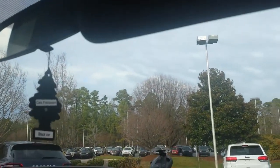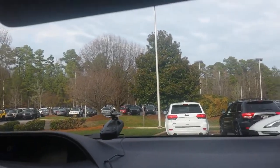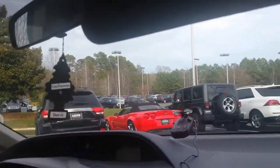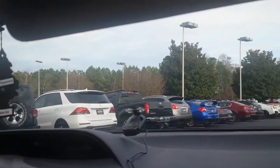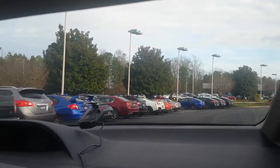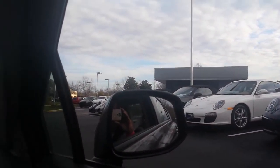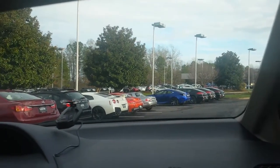The yellow one catches my eye. Thank you.